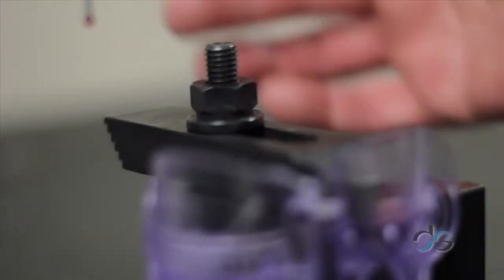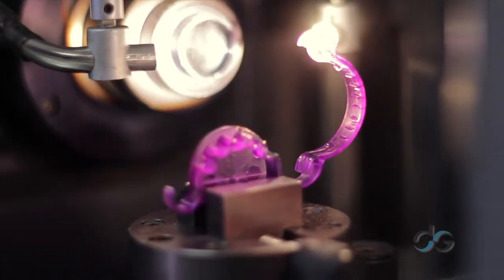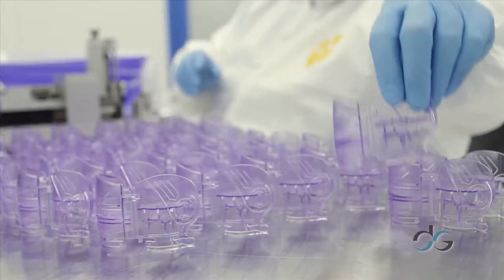It helps you isolate the variables that you see, and you control those variables, you make a perfect part every time. We utilize a technology which records each element of our process so we know that we can duplicate our processes at a minute level.